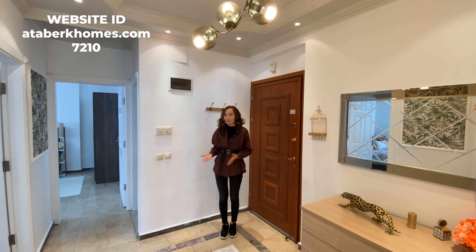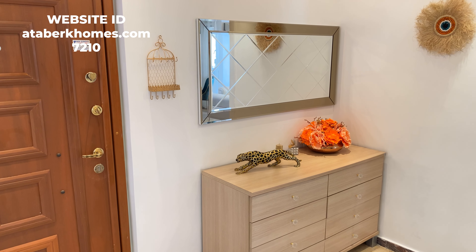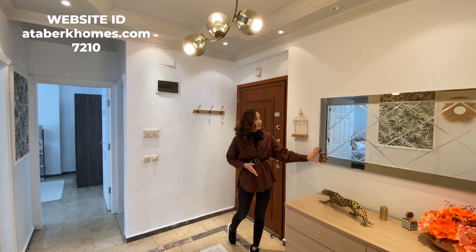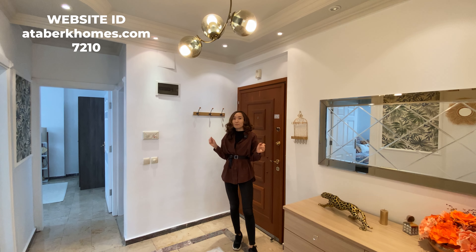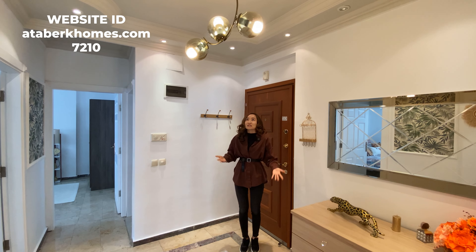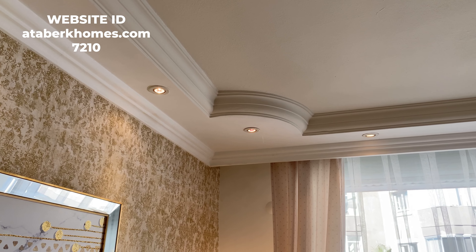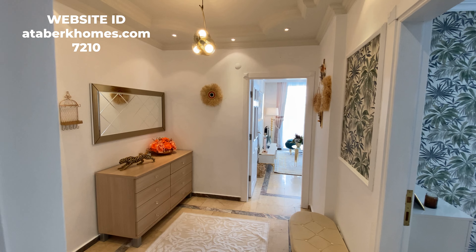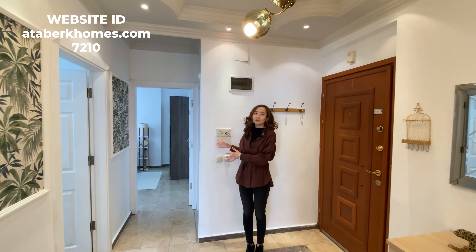We also have a really big cupboard where you can store your stuff and shoes. On the wall there's a nice mirror and a lot of decorative items which make the apartment cozy and cute. In addition to a nice chandelier, we have spotlights and a little hanger for your clothes and coats, plus a chair where you can sit and put your shoes on.